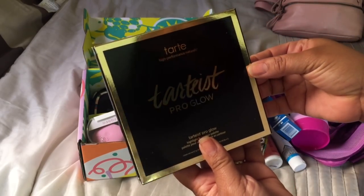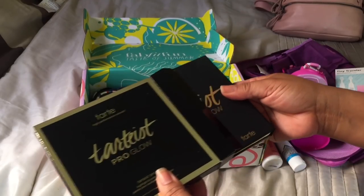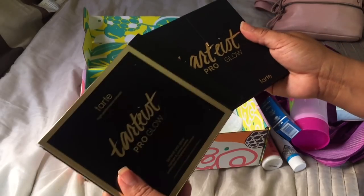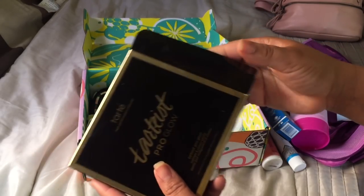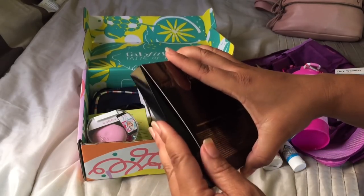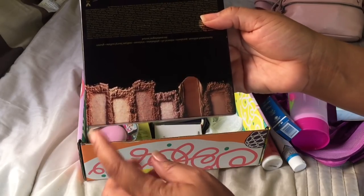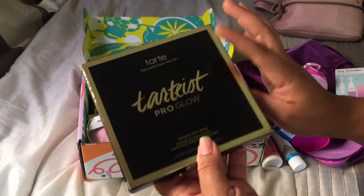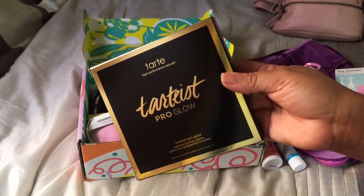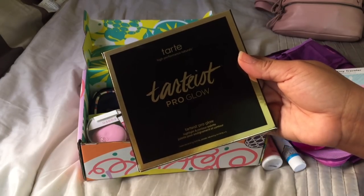Tarteist Pro Glow — y'all know this is one of my favorites. I think I'm gonna put this in a giveaway because I already have one open, and I actually have two open — I'm gonna give one to my sister. But this one is brand spanking new. The Tarteist Pro Glow is such an underrated palette. You have sculpting powder, sculpting cream, four highlighters, amazing mirrors, and it is cruelty-free. The products melt into the skin and it smells like chocolate — I love it.